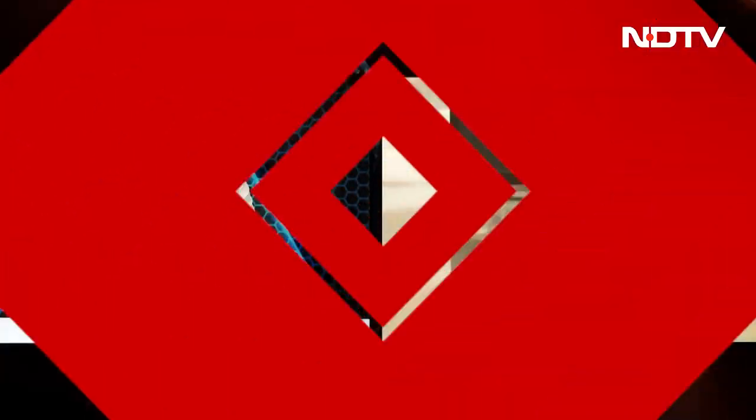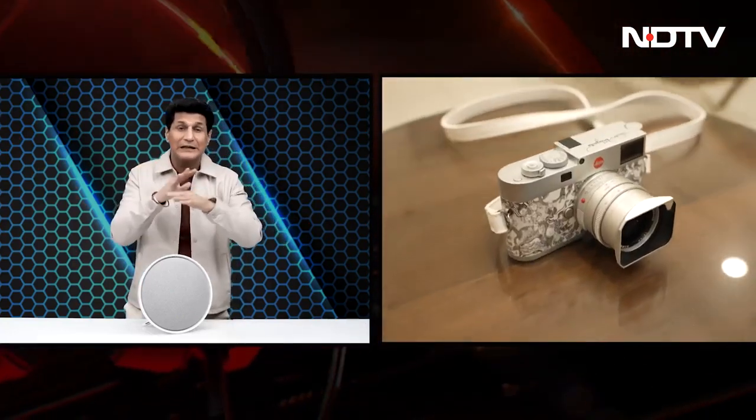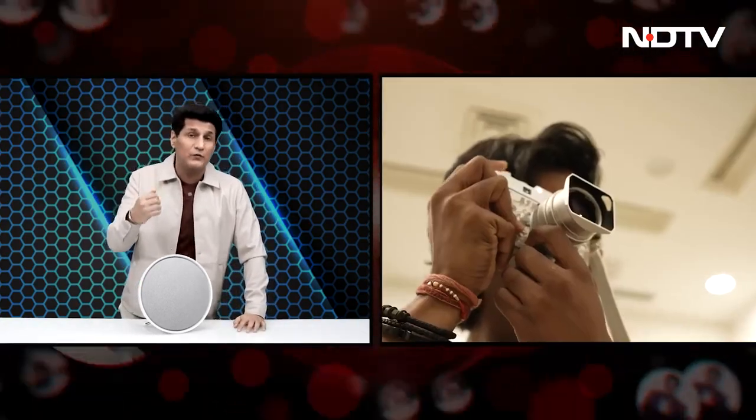Now let's move on to another camera story, but from a whole different angle — not so much about the camera inside, but the camera outside. Leica, world famous, makes some of the best lenses and cameras in the entire world. They collaborated with an artist for an artist edition — this is Nandan P. We'll talk to him about what he did and why. Take a look at the camera first.